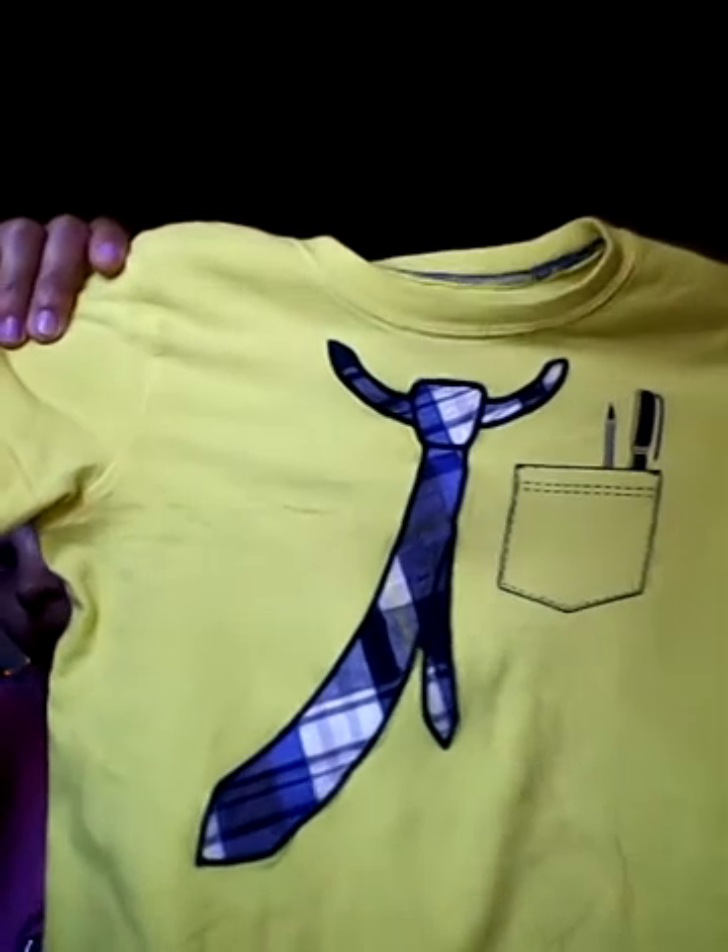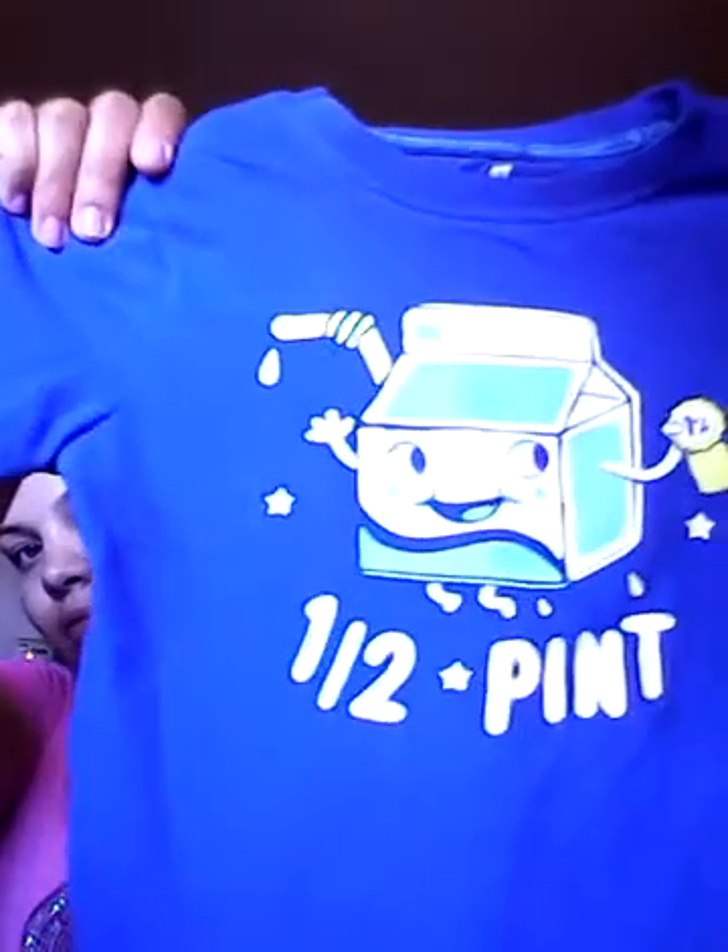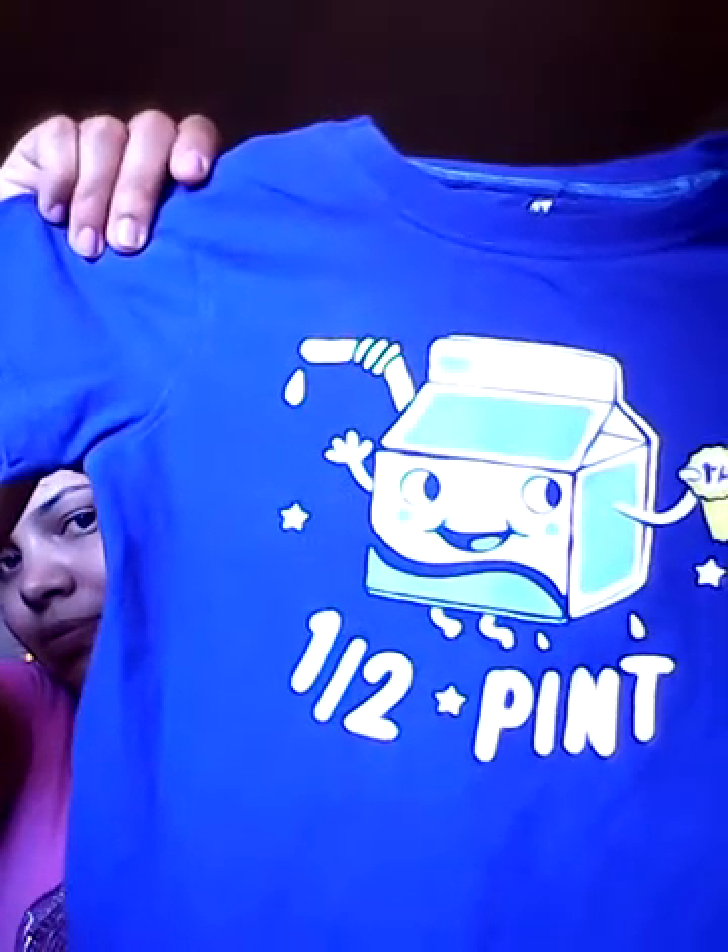I picked up this other yellow top — it has a bow tie, a little pocket, and a pin. It says 'have a pint' on it. I thought that was really cute, so I got those.